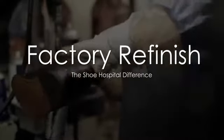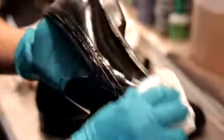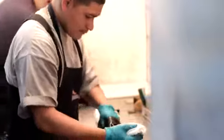At the Shoe Hospital, we factory refinish tens of thousands of pairs of shoes, boots, and handbags a year. Our owners have spent countless hours directly in shoe manufacturing factories, learning the exact process that they use.